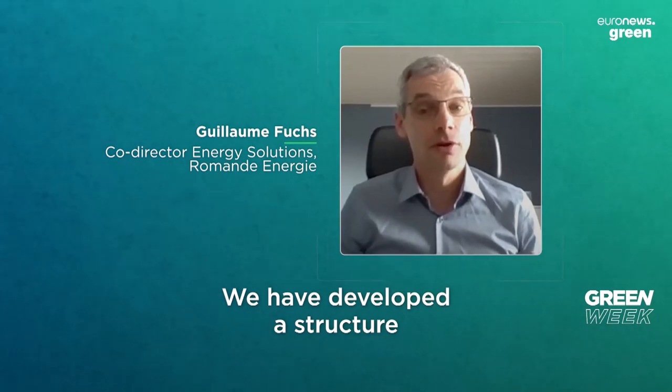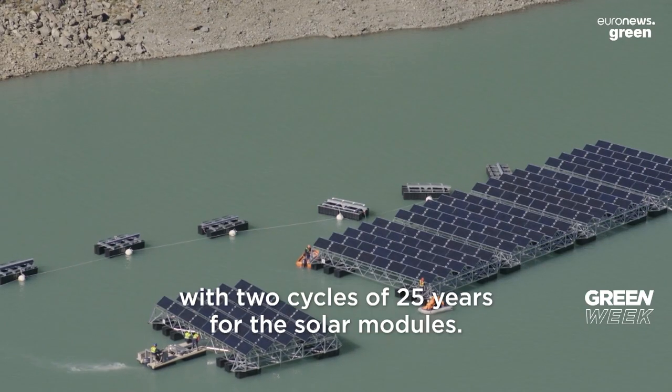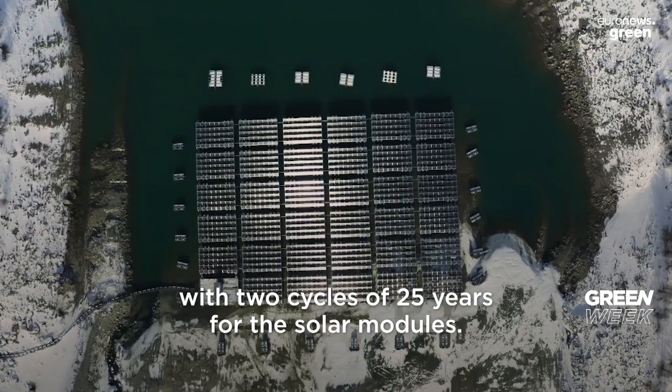We have developed a structure with a lifetime of 50 years, with two cycles of 25 years for the solar modules.